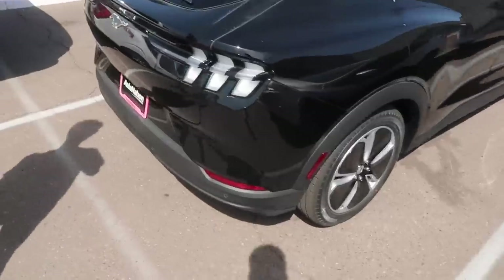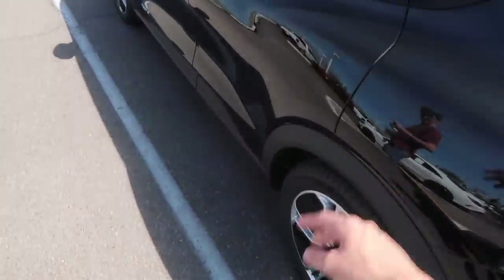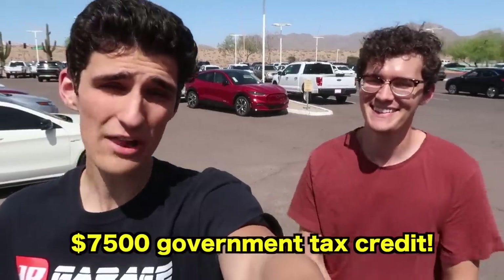There are three Mach-Es on the lot — most of them look like the base Select model, around $46,000. A big reason we're even doing this is the tax credit. It's $7,500 federally in all states, and if you're in a state like New York you get an additional $2,500, or Colorado gives you even more beyond that. With that kind of discount, it's a no-brainer.